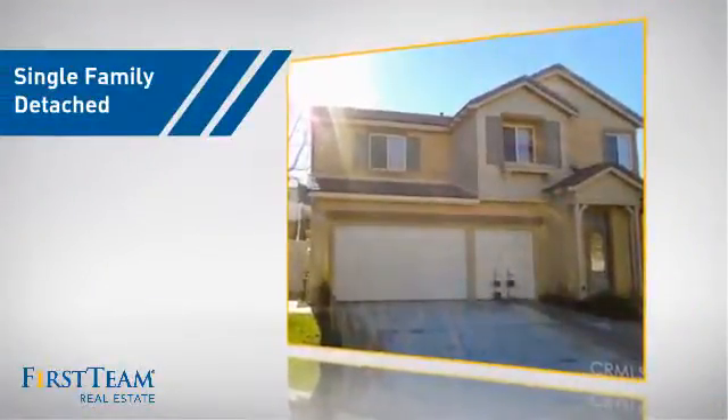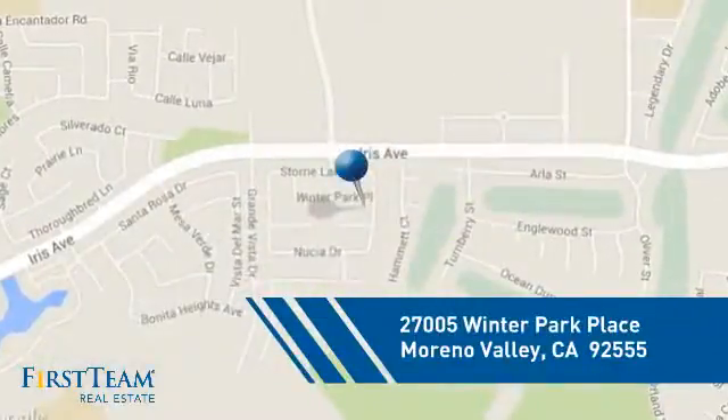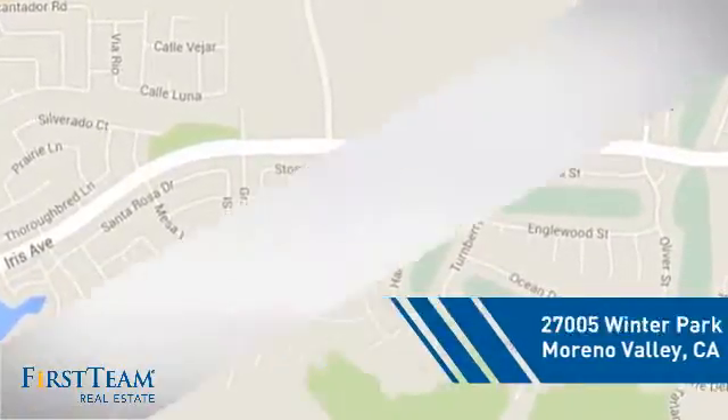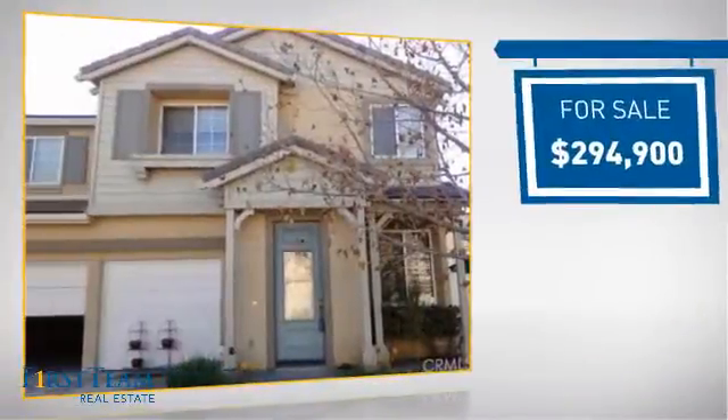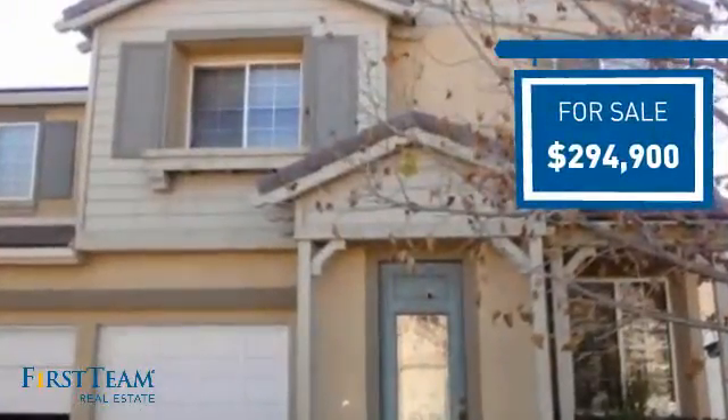This detached home is a great choice for families who want the privacy of their very own lot, and it's located in the Moreno Valley area. Currently listed at just over $290,000, it offers an excellent value for the area.